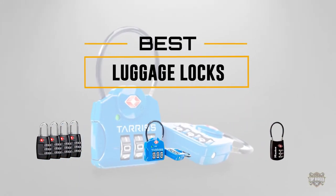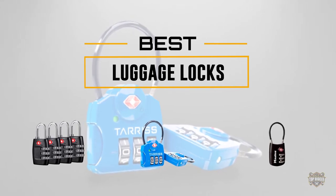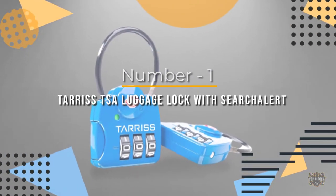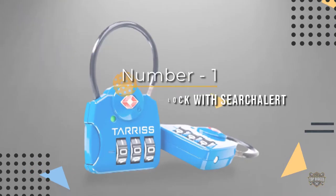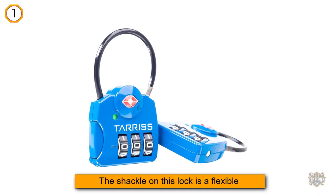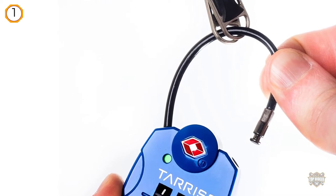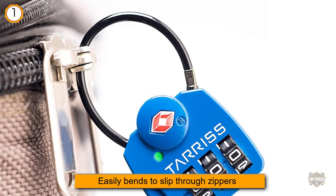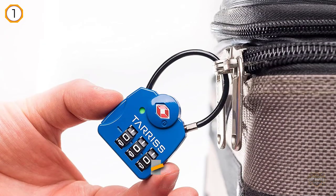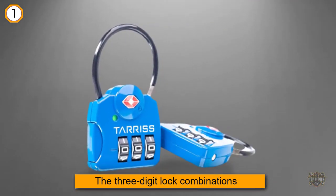If you are looking for the best luggage locks, here is a collection you have got to see. Number one: most popular, Tarsus TSA luggage lock with search alert. Improving on its original design, the Tarsus TSA lock alert is a fantastic option that is slightly different than most padlocks. The shackle on this lock is a flexible but sturdy cable cord design that easily bends to slip through zippers. The three-digit lock combinations are located on large dials that are clearly labeled in bright white and stand out against the black lock.